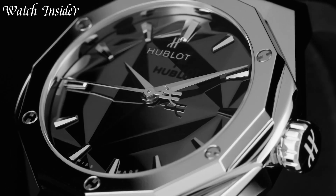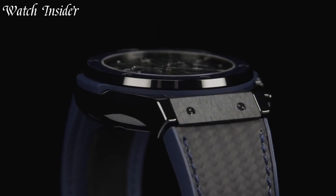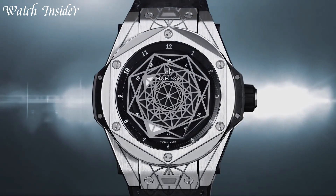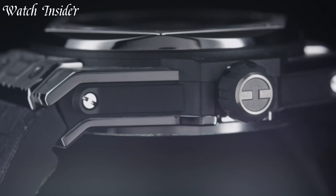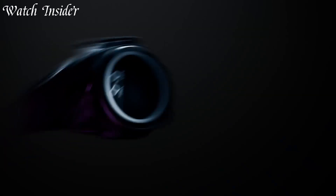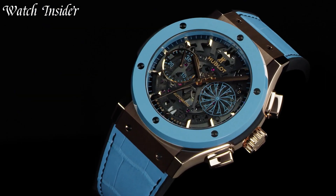Hublot is a Swiss luxury watch brand known for their bold and innovative designs. With their unique approach to materials and design, Hublot watches are a true statement piece. From the classic Big Bang to the sporty and technical Spirit of Big Bang, Hublot has something for everyone. Hublot watches are a true testament to the brand's commitment to innovation and excellence in watchmaking.